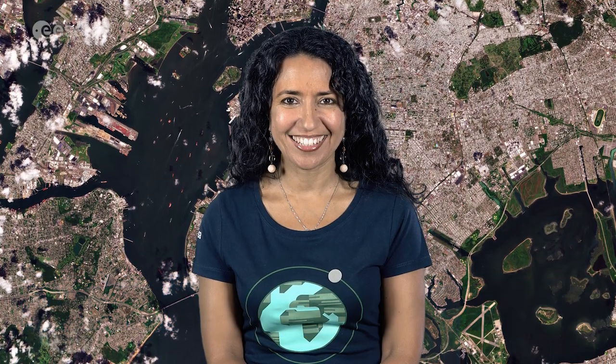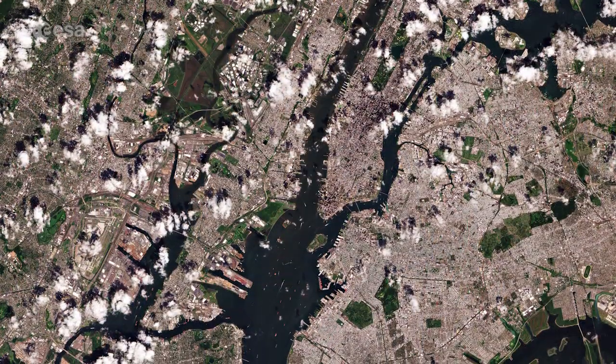Hi, I'm Mariangela D'Acunto and welcome back to Earth from Space. Today, Copernicus Sentinel-2 takes us over New York City, in the United States.